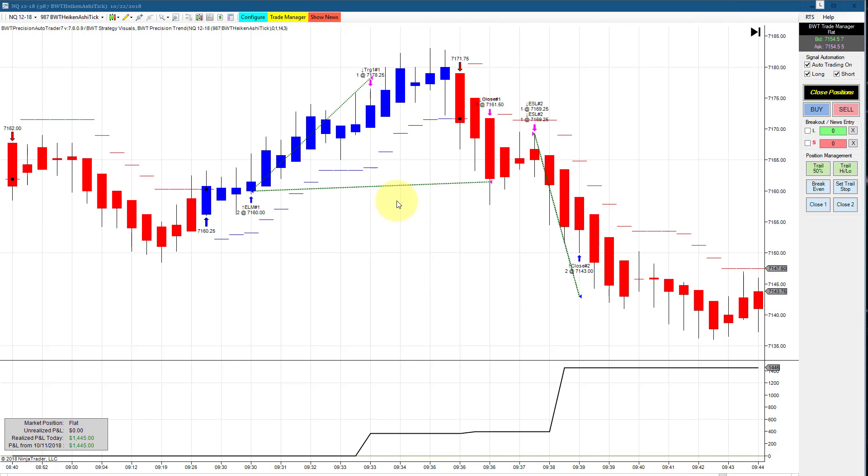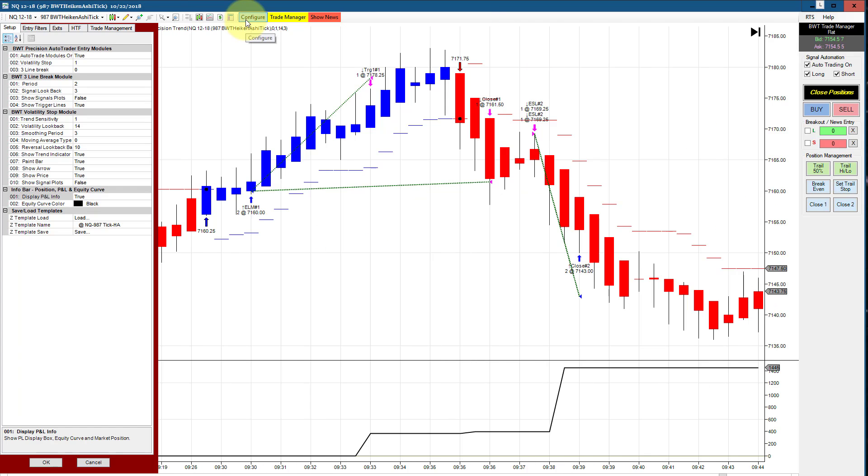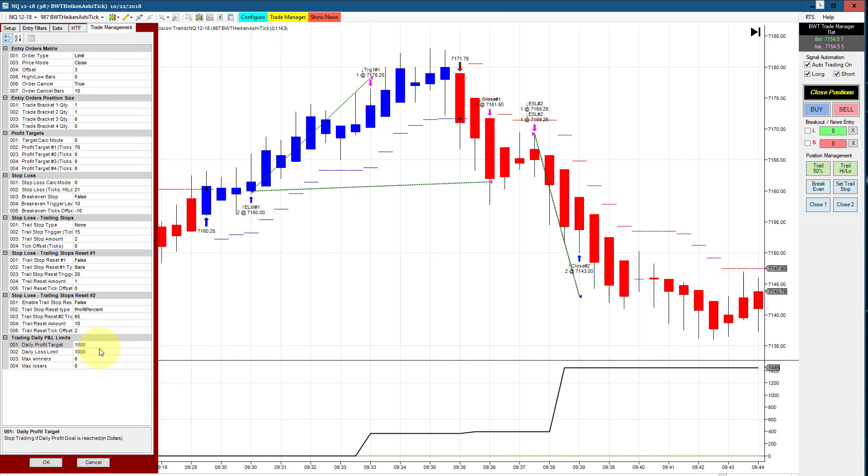Next is the NASDAQ on a 987 Heiken Ashi tick chart, which had two trades and did 1445. The goal on this is 1000, so extreme positive slippage. If you notice the time stamp, it looks like there was a pretty swift slide to the downside at 9:39, about 10 minutes after the open. This is a limit order with a pullback of three ticks and a goal of 1000.